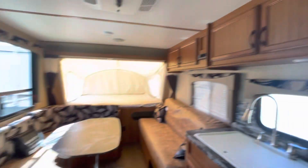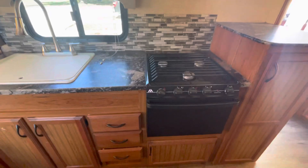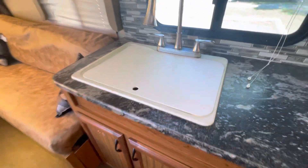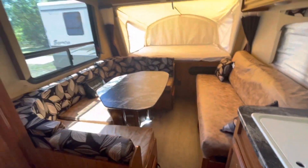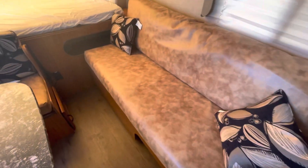Propane electric refrigerator, microwave, three burner gas cooktop. It is a large sink in here with the cutting board on top. U-shaped dinette and the jackknife sofa.